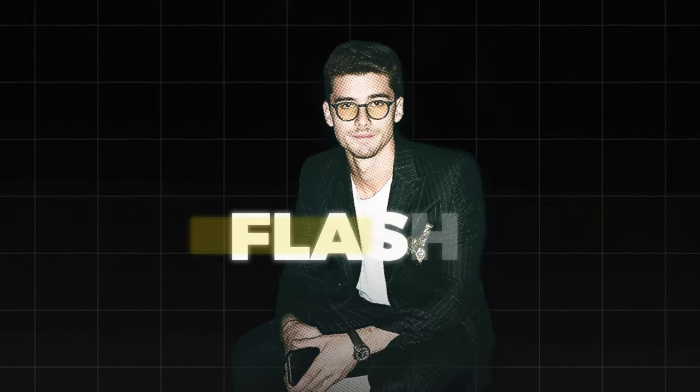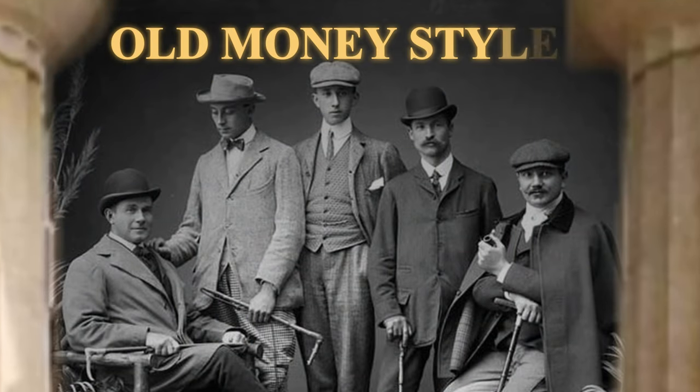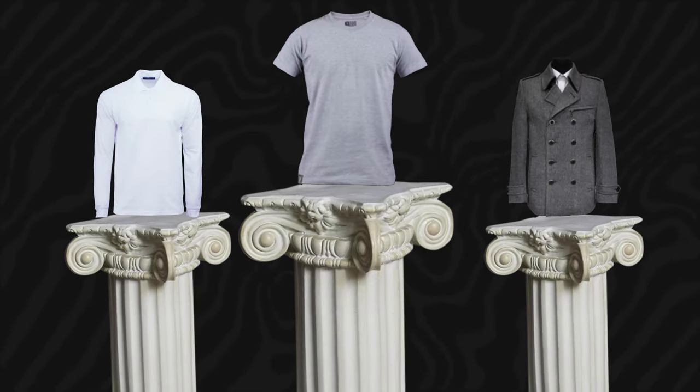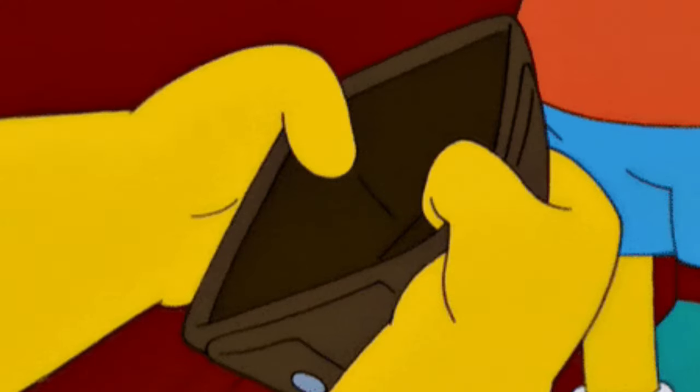Emon Godzi is known for his flashy yet unbranded style, focusing on high-quality, plain clothes that embody the old-money aesthetic. Now let's break down some key elements of his wardrobe and find the affordable alternatives that won't leave your wallet crying.